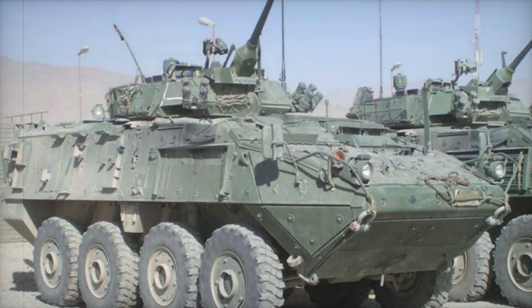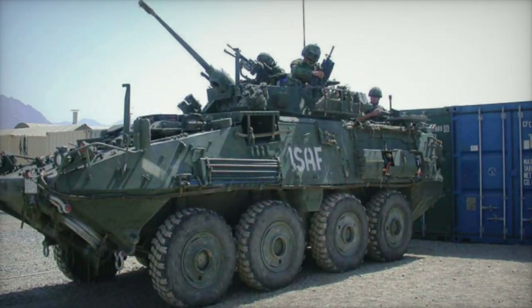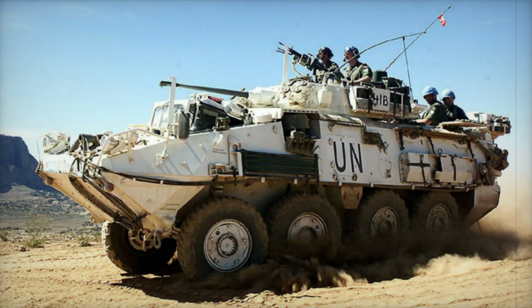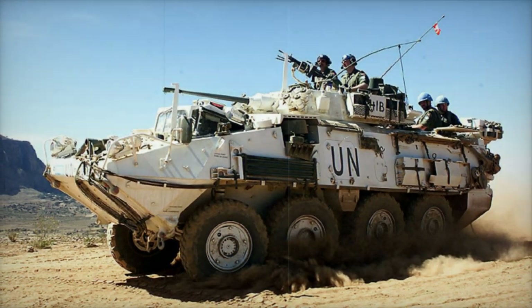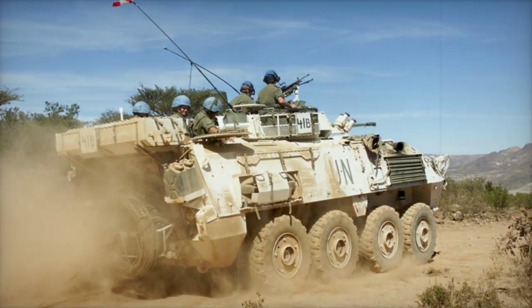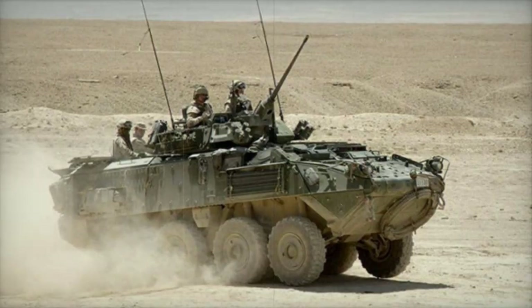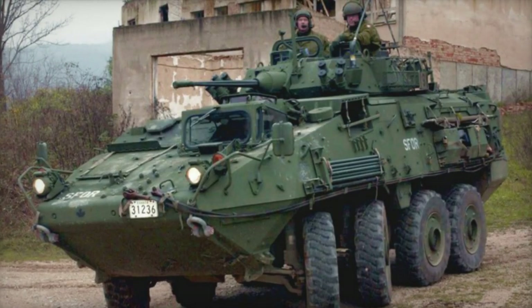Since 2011, the Canadian Army signed contracts to upgrade 616 of its LAV-3 vehicles to the LAV-6.0 standard. Deliveries reportedly commenced in 2015 and are planned to be completed in 2017. Export operators of the LAV-3 are the USA and New Zealand. The US Army uses a modified variant called the Stryker, which is fitted with a remote weapon station in place of the turret.